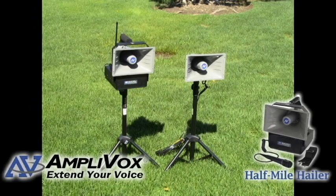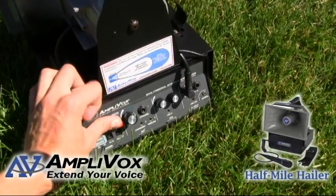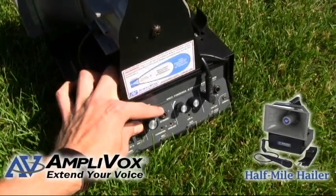It can be used to direct band members or spectators. With the new police siren feature, users are able to alert crowds and get their attention faster than ever.